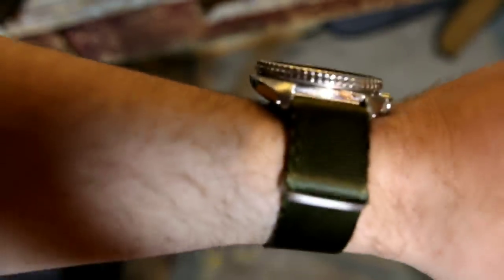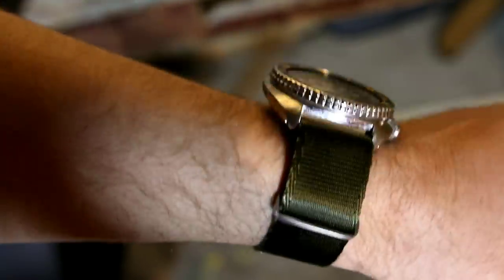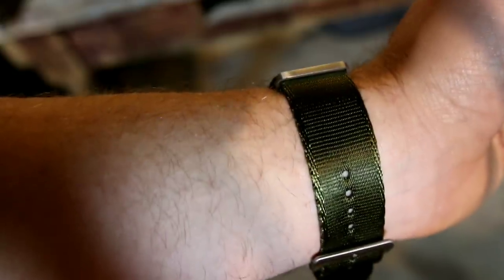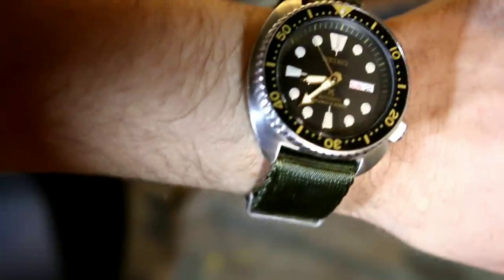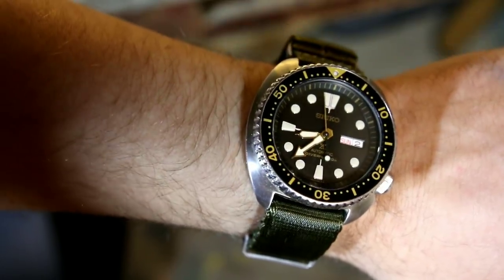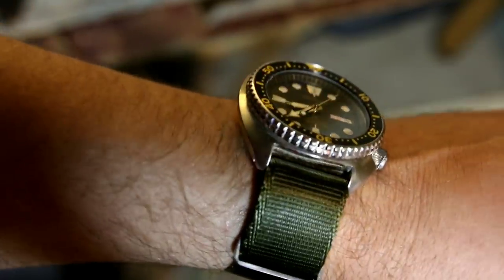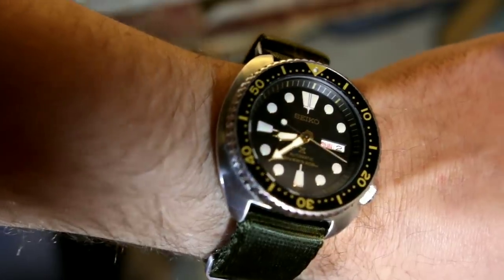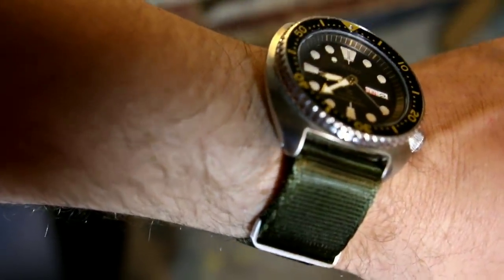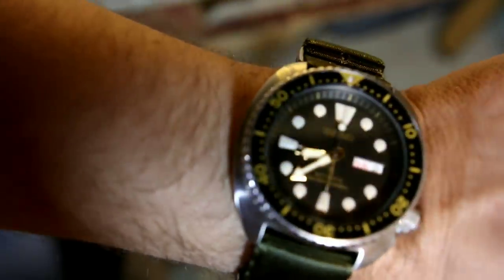Here might be the best-looking shot of the bunch — this is the Toxic NATO Shiznit in olive green on my Seiko Turtle. It's a really killer combination, and it's great to have a supple and soft NATO strap that can handle the weight of a dive watch. Definitely an enthusiast-driven design, and this was easily the most worn Toxic strap I've had since receiving these. The next video in this series will cover how to style, wear, and install a NATO strap, featuring another NATO strap brand.